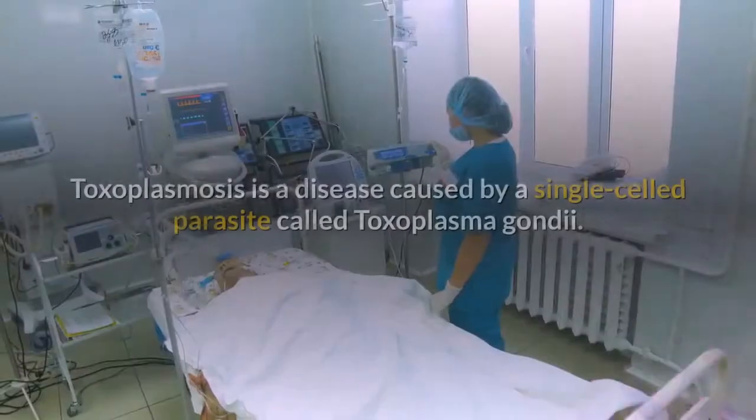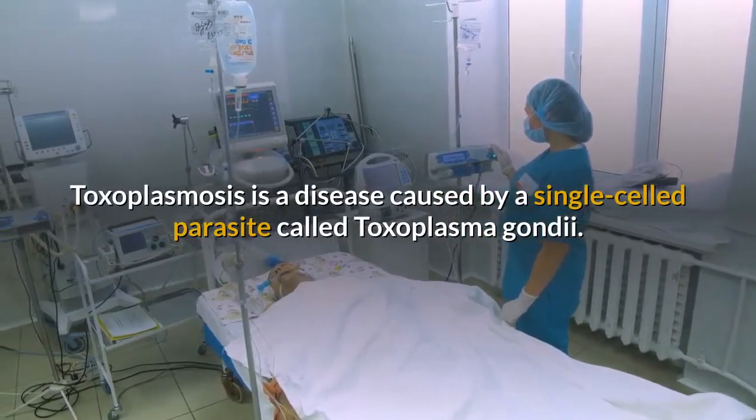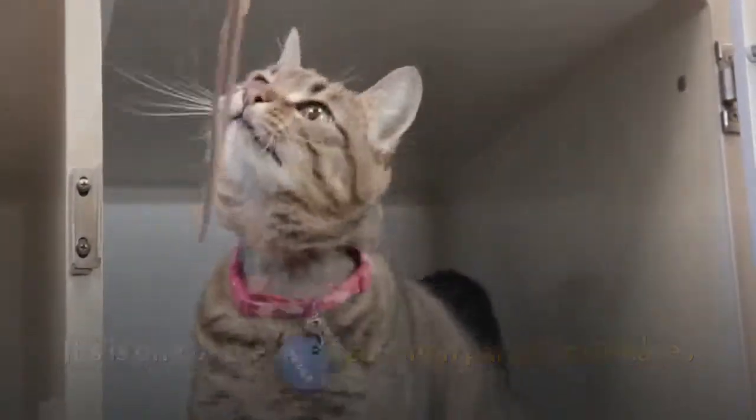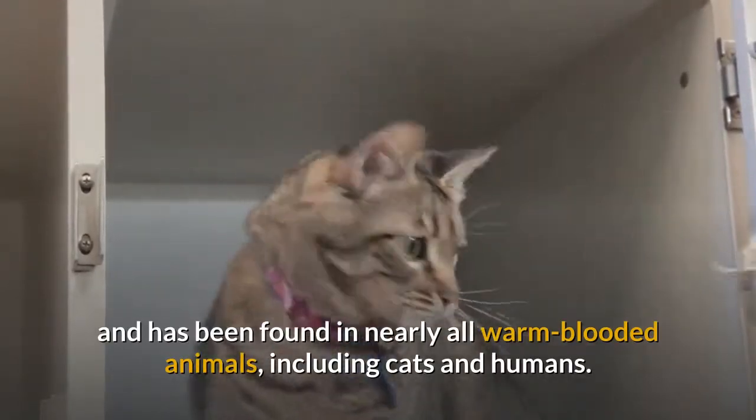Toxoplasmosis. Toxoplasmosis is a disease caused by a single-celled parasite called Toxoplasma gondii. It is one of the most common parasitic diseases and has been found in nearly all warm-blooded animals, including cats and humans.